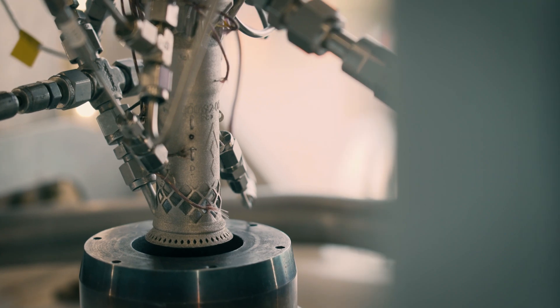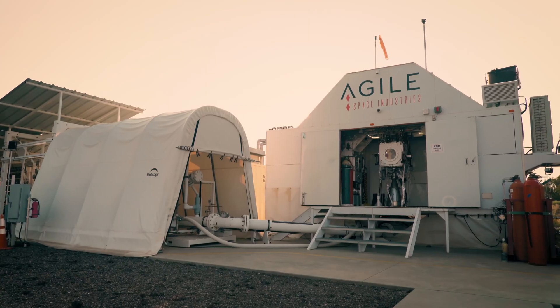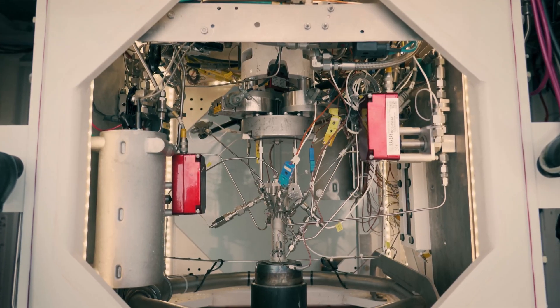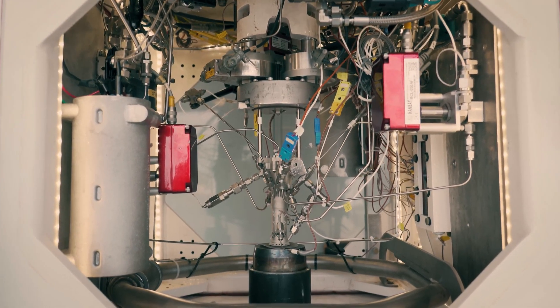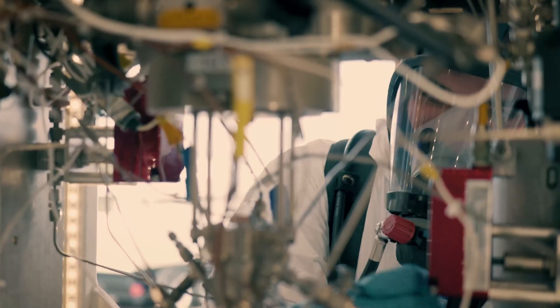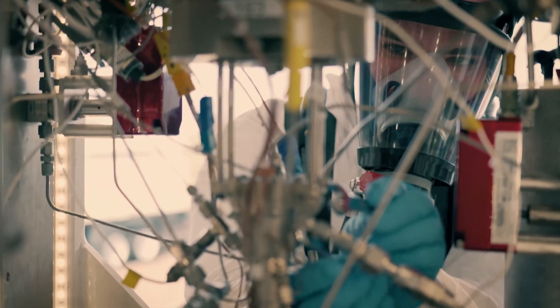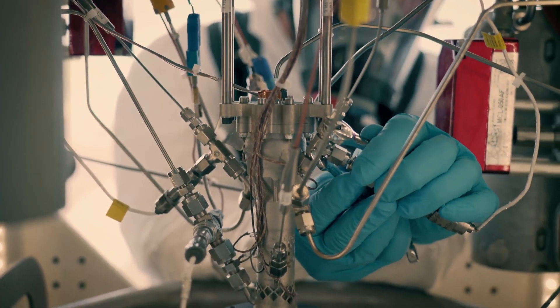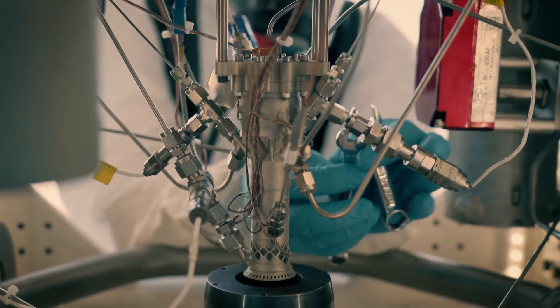The overriding goal is propulsion efficiency, and a critical component of this is our A7 test stand. The test stand enables us to perform testing on integrated propulsion systems — not just the thrusters, but also the tanks, valves, and isolation systems. The entire stack of components that will be going on the spacecraft can be tested in a space-like environment here on Earth.